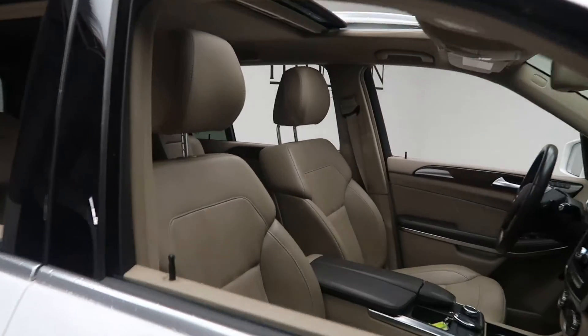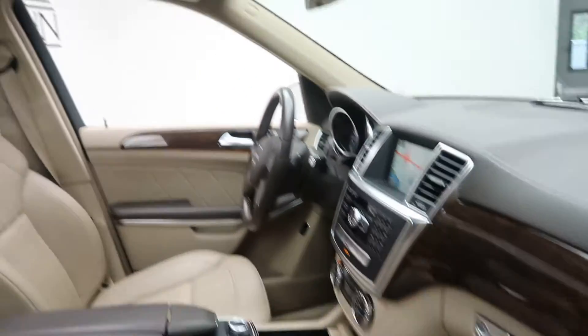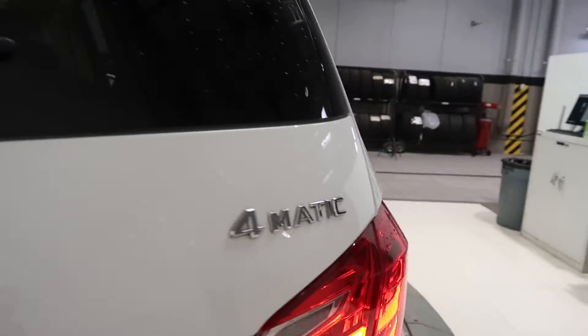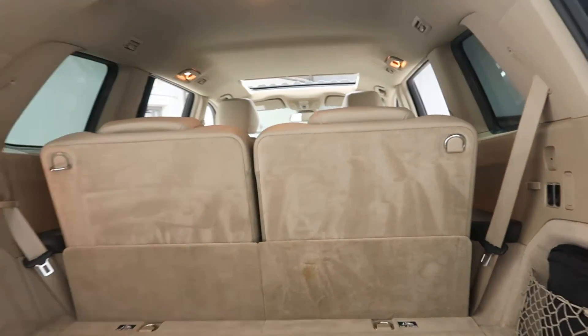Inside, you'll find a silk beige MB-Tex interior with burl walnut wood trim and a sunroof. This one does have three-way climate control with climate control in the front, middle, and third row. It also features a trailer hitch, GL 450 4MATIC badging, a power liftgate, and fold-down third row seats.